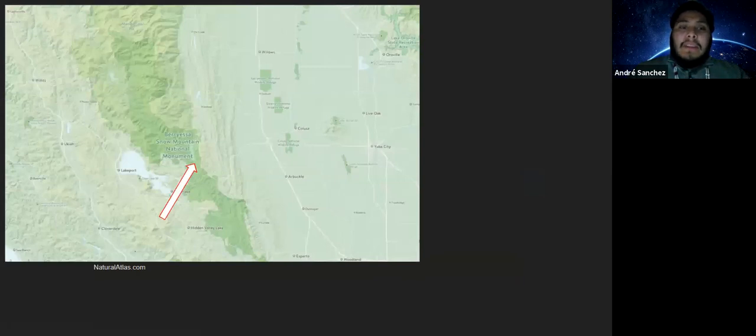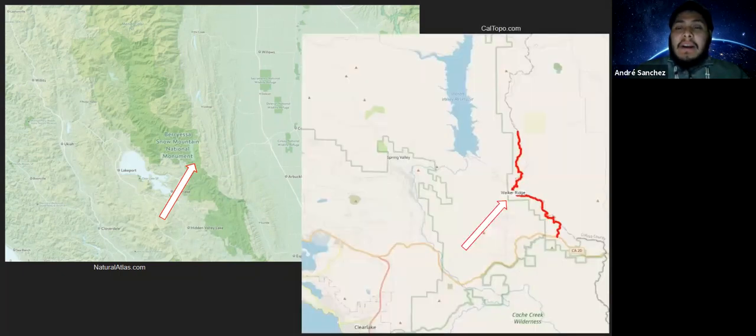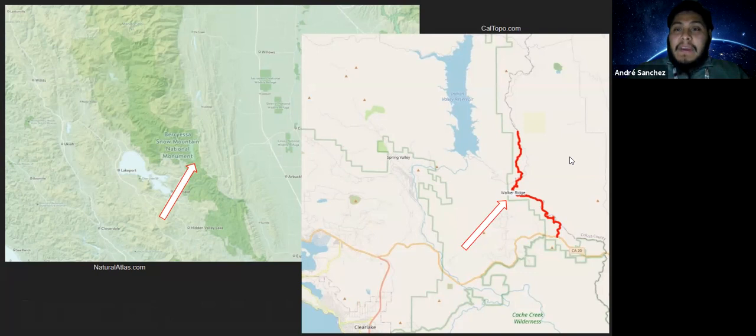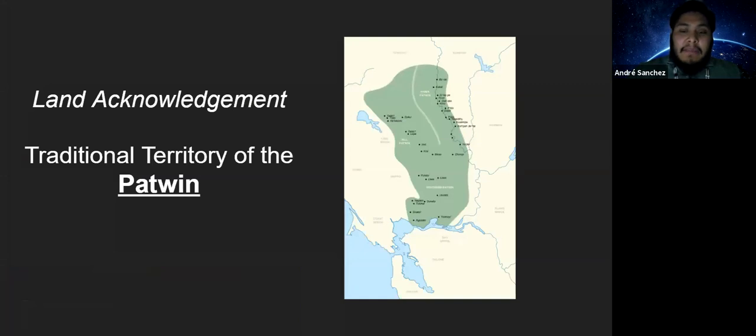Walker Ridge is within the Snow Mountain National Monument in Northern California, just northeast of Clear Lake. Walker Ridge itself borders Colusa and Lake County, as mentioned in the title. You can follow Walker Ridge Road up toward the Indian Valley Reservoir. But more than just being the ridge on the boundary of these counties, it is also the traditional territories of the Patwin people — we already reside on the traditional and ancestral territories of indigenous folk.